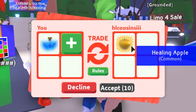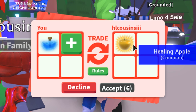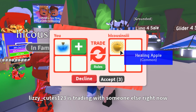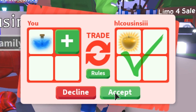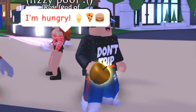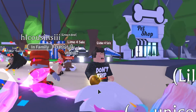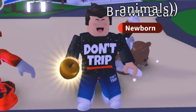A healing apple — I haven't seen that before. What does it actually do? Is it rare? I'm not sure. Okay, that's two trades done. Wait, what is this other item? It glows — can someone tell me if this is rare? I have literally never seen this. I don't want to eat it either.